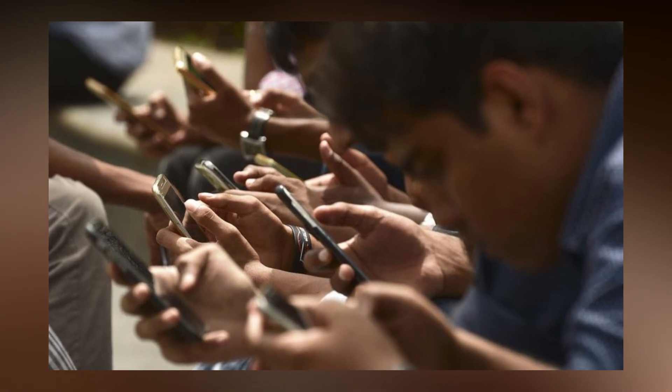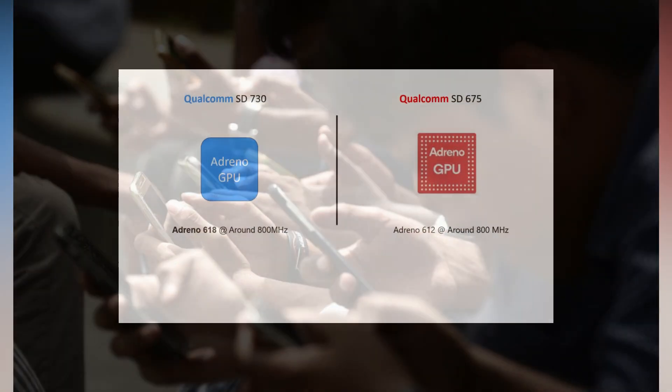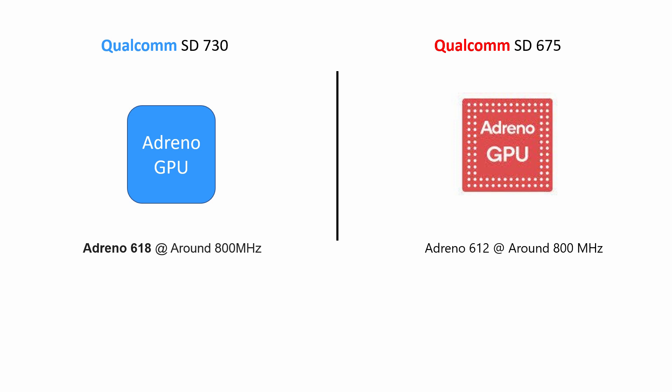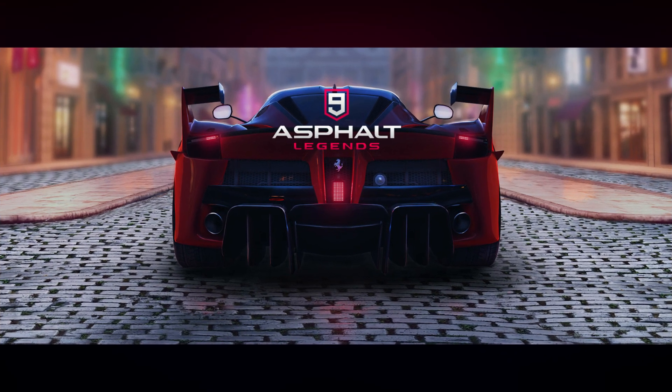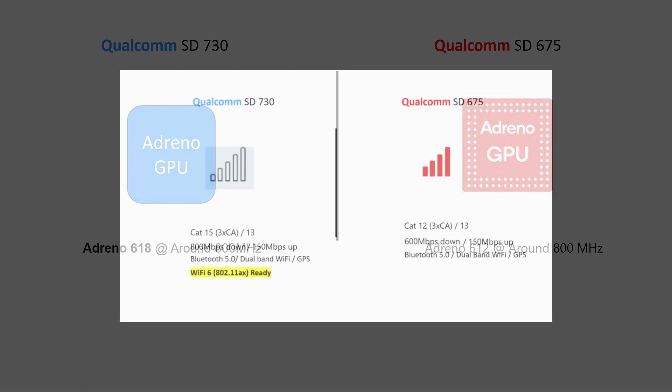The second important aspect is the GPU. Gaming has become a craze among all sorts of people across the globe, and companies are spending billions of dollars to improve the gaming experience. The Snapdragon 730 features an Adreno 618 GPU, for which Qualcomm claims a 25% improvement over its previous generation mid-range GPU. Snapdragon 675, on the other hand, has the Adreno 612 GPU — already seen in the Redmi Note 7 Pro — which can handle heavy games like PUBG and Asphalt 9 with buttery smooth performance. Though both GPUs are good, the Snapdragon 730's Adreno 618 slightly edges the Snapdragon 675's Adreno 612.